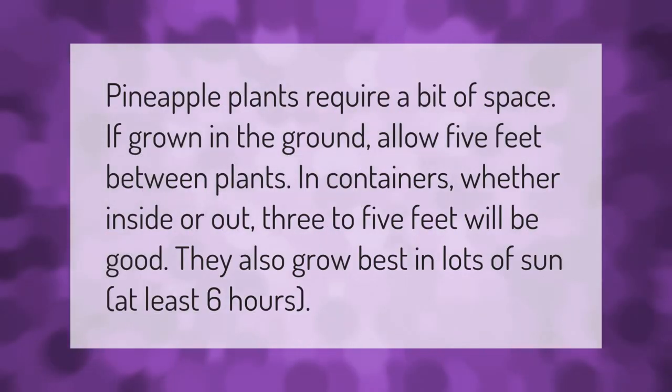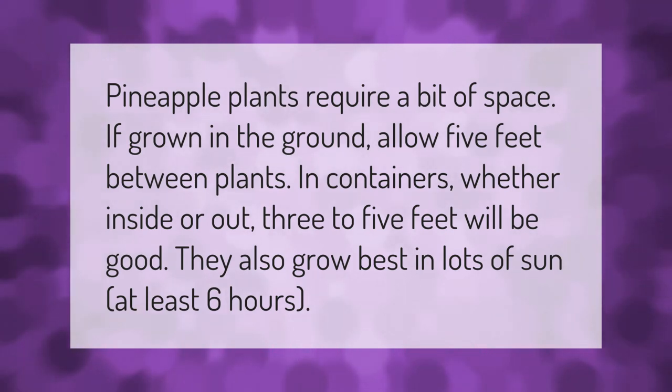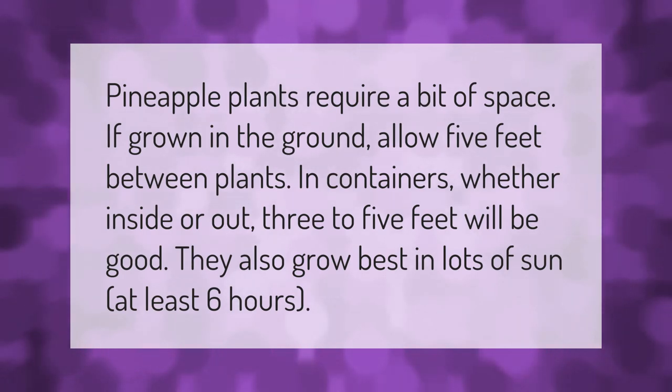Pineapple plants require a bit of space. If grown in the ground, allow five feet between plants. Plants in containers, whether inside or out, three to five feet will be good. They also grow best in lots of sun — at least six hours.